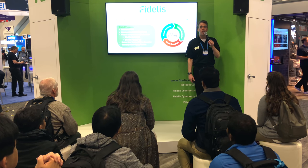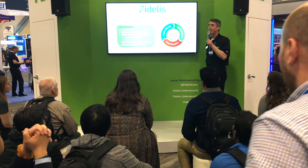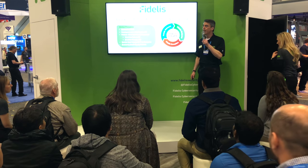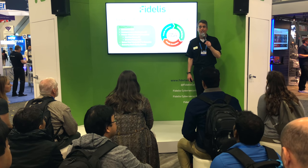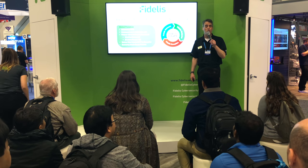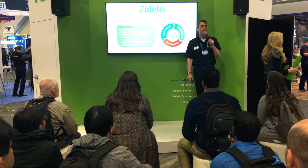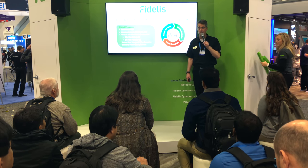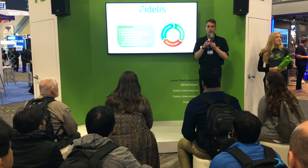It is almost time to run the quiz and give out some free stuff. Let's wrap up: Fidelis Cybersecurity provides accuracy, clarity, and certainty for organizations concerned with actual threat detection and response, along with protection and compliance, all from a single unified platform. We've been around since 2002, protecting the data and networks of some of the world's largest brands and governments. If you want to learn more, you can visit any of our demonstrations after we're done.